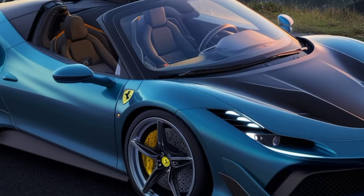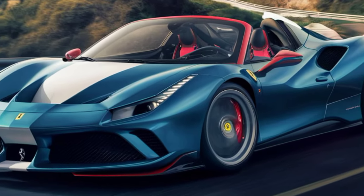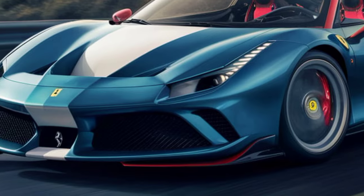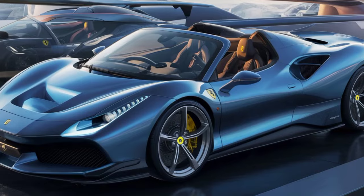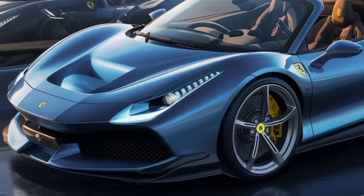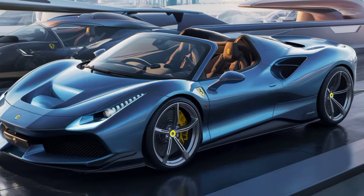Let's start with that head-turning exterior. The 488 Pista Spider is all about sculpted aggression. Those wide fenders and bulging air intakes scream performance, and the convertible top folds away neatly to create a sleek, aerodynamic silhouette. One thing you'll immediately notice is the abundance of carbon fiber — from the front splitter to the rear diffuser, it's everywhere. It's not just for looks, though; it helps keep the weight down, which is crucial for a car this powerful.